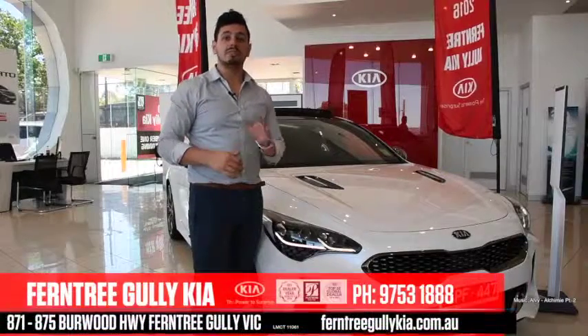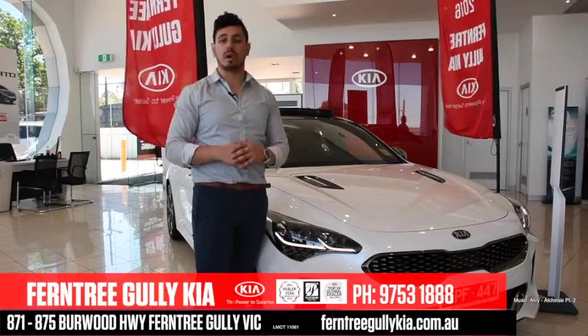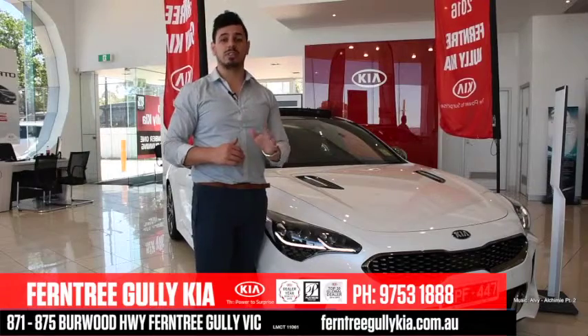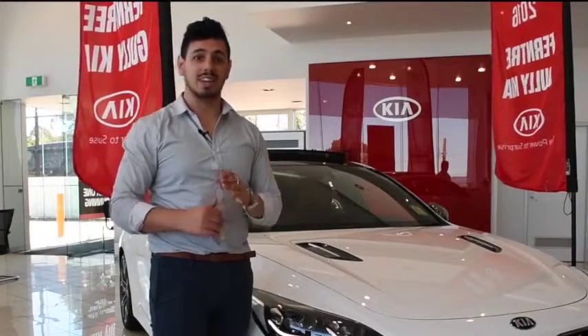With prices starting at around $50,000, the Stinger is a lot of bang for buck. This supercar sleeper is the perfect supercar for those on a budget, and with so much space and storage, you'll be able to use the Stinger as a new family car. So don't wait — come on down to Ferntree Gully Kia and take one for a test drive today.